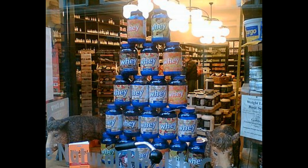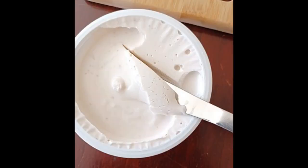Protein shakes are popular dietary supplements used by individuals to support their fitness goals, muscle recovery, and overall nutrition. These shakes typically contain a few key ingredients, which can vary depending on the brand and specific product.